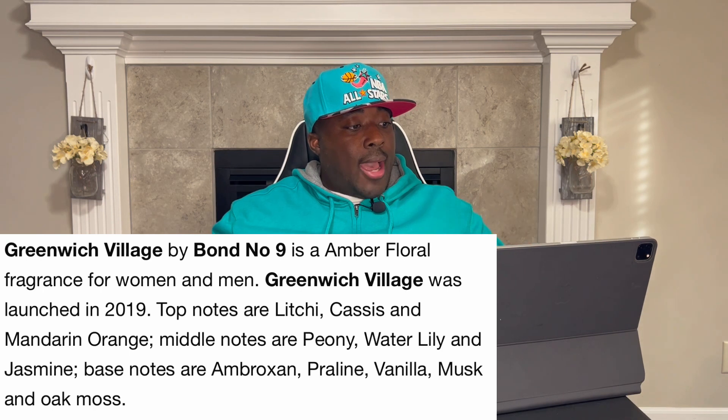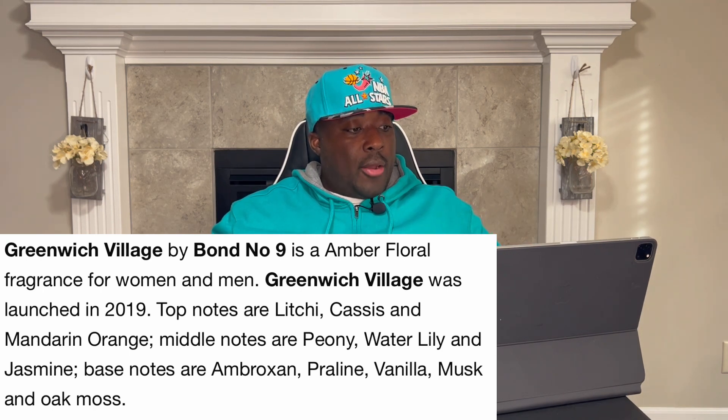100 mils — let's get a couple good sprays and see what it smells like. Main accords for this one: fresh, fruity, floral, musky, sweet, amber, vanilla, tropical, aquatic, and powdery. This one came out in 2019 with top notes of lychee, cassis, and mandarin orange; mid notes of peony, water lily, and jasmine; base notes of ambroxan, praline, vanilla, musk, and oat moss.